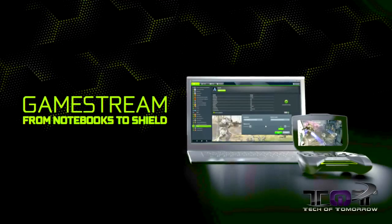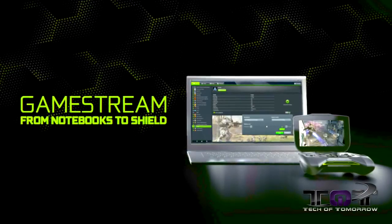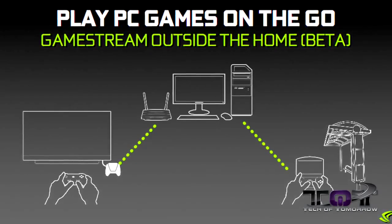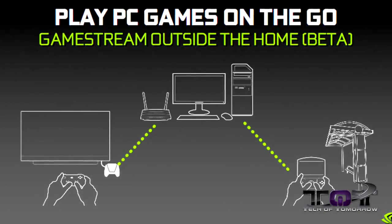Next up is GameStream. GameStream is going to be really cool because basically you'll be able to take your Shield and go anywhere you want — to a friend's house, anywhere where they have access to a PC, Xbox, or any of that type of stuff. You'll be able to automatically stream your games and play them off of your Shield. I'm going to hand that over to Captain Kevin next week and let him bring you guys a full demo of that.